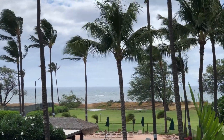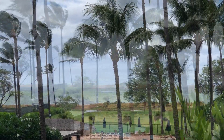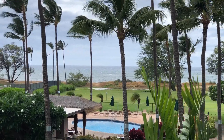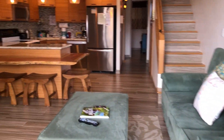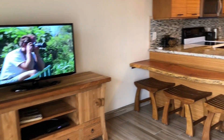Aloha and welcome to Luana Kai B306, where the B stands for beach. In addition to having this great view, you and your guests are absolutely going to love this beautiful handcrafted look.